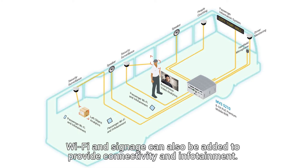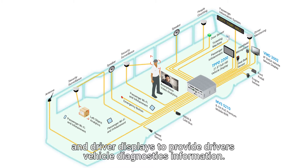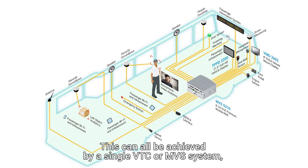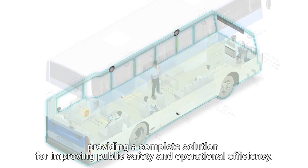Wi-Fi and signage can also be added to provide connectivity and infotainment. They can also interface with various vehicle sensors and driver displays to provide drivers with vehicle diagnostic information. This can all be achieved by a single VTC or MVX system, providing a complete solution for improving public safety and operational efficiency.